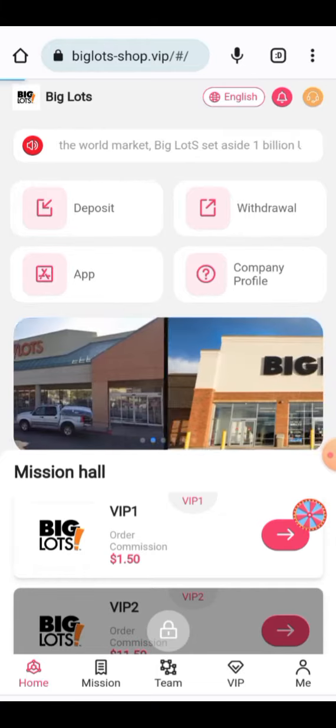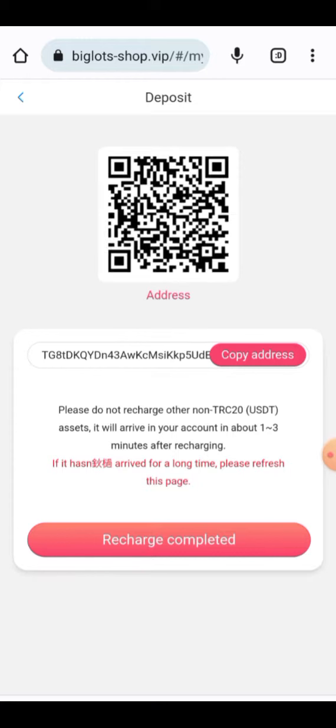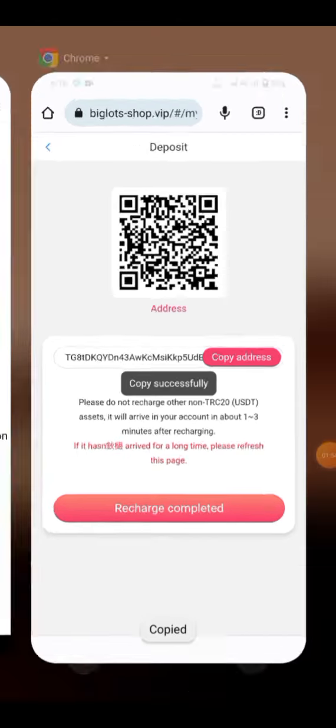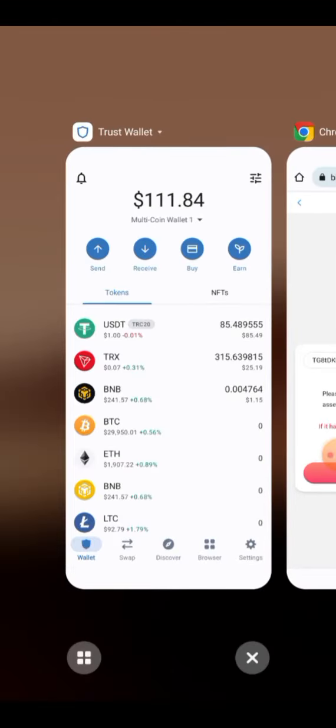Here you can check your deposit information. Click on the deposit button and your receiving address will appear. You have to copy this address and paste it into your wallet. I have successfully copied this address and I will paste it into my wallet.